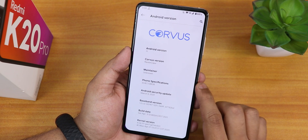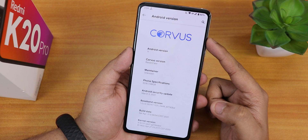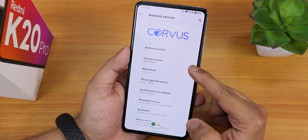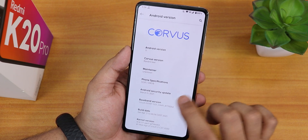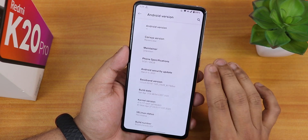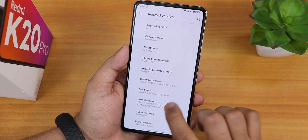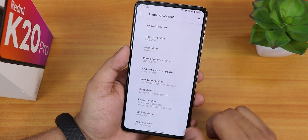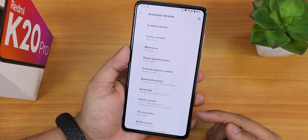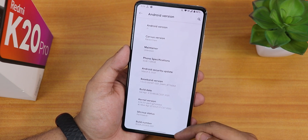This is Corvus OS version 15. In the Android version section we have the Corvus OS logo, and the Android version is of course 11. The Corvus version shows as Ravenclaw. The phone specifications still shows 5GB RAM even though this is a 6GB RAM unit. The Android security patch is March 5th 2021, the build date is 3rd April 2021, the stock kernel is the perf G kernel, and the SELinux status is permissive.